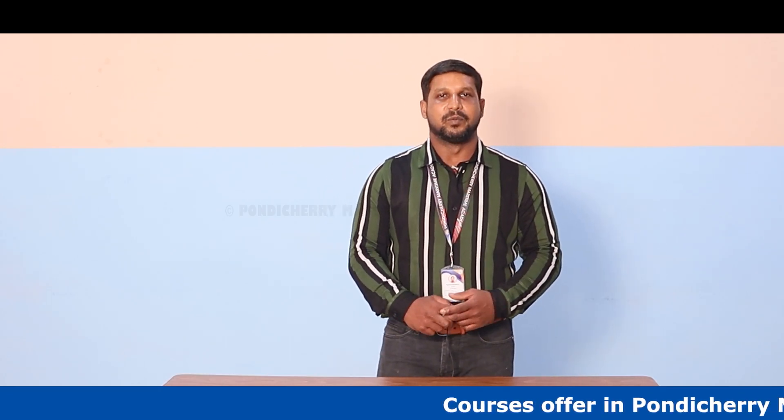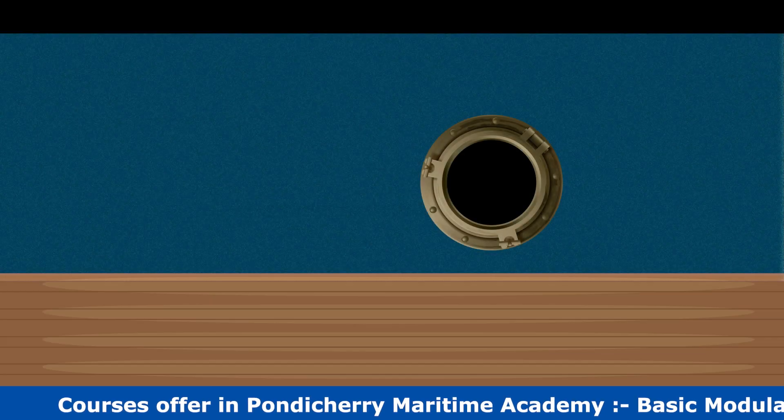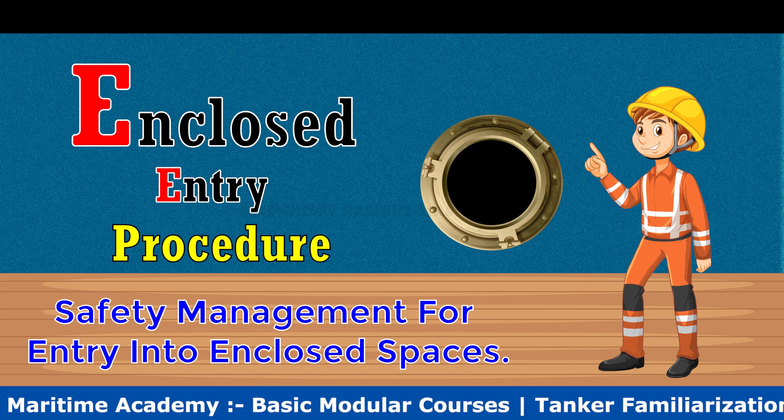Welcome to Pondicherry Maritime Academy. Myself, Captain Moovendan. In this video, we are going to see safety management for entry into enclosed spaces.